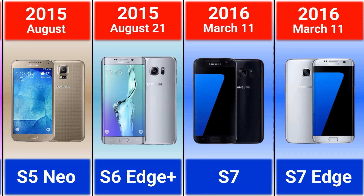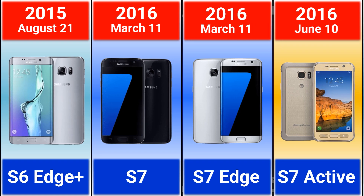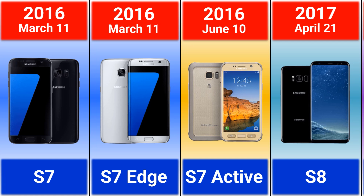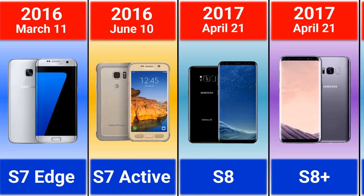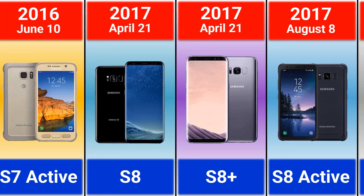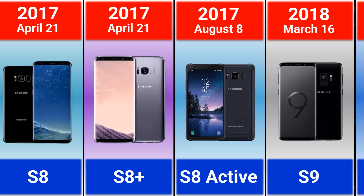2016: Galaxy S7, S7 Edge, and S7 Active. 2017: Galaxy S8, S8 Plus, and S8 Active. In this lineup, Samsung removed the home button and relocated the fingerprint scanner to the back of the phone.